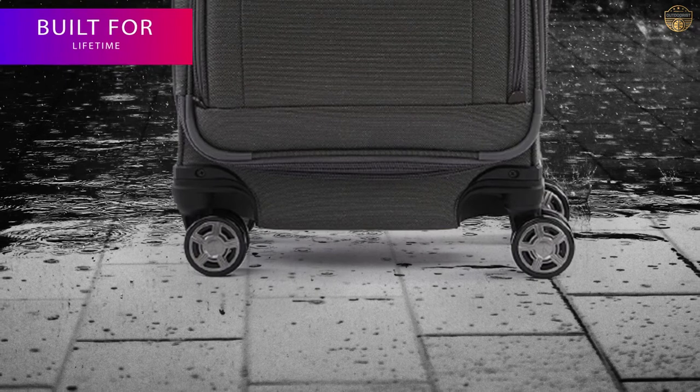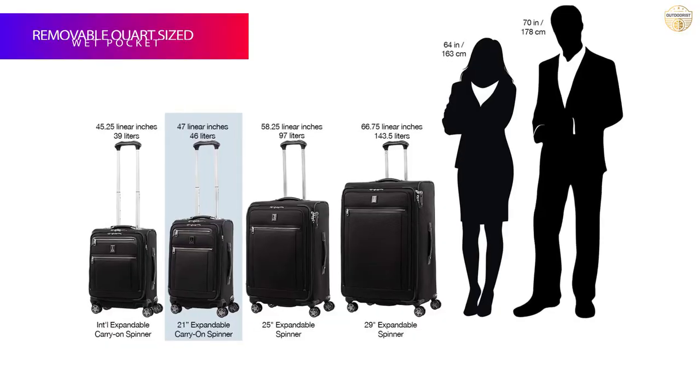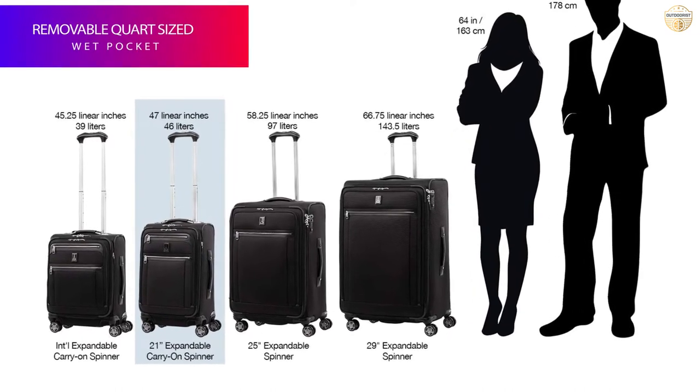It also offers solid and comfortable telescoping handles and a hard-wearing nylon exterior propped up by a solid internal chassis, all backed by a lifetime warranty that covers airline damage.